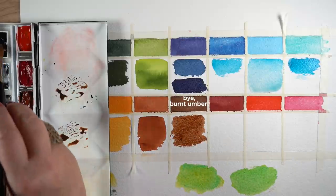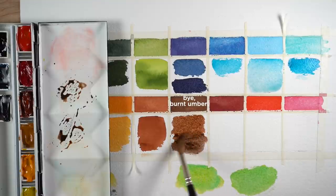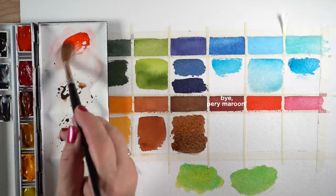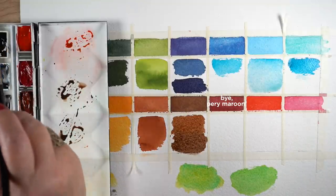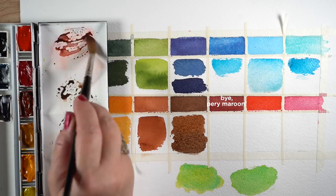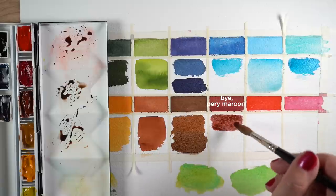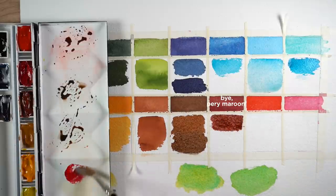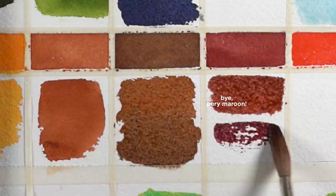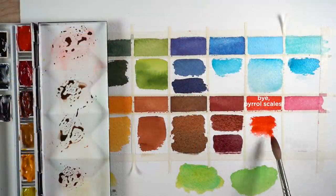For burnt umber, I mix transparent red oxide with payne's blue gray — depending on how much payne's blue gray you add, you get different shades of brown. I think TRO is going to be a good color for me. For perylene maroon, I started by mixing payne's blue gray with anthraquinoid scarlet, which gives one kind of maroon, but mixing payne's blue gray with alizarin crimson gives a different maroon because a warm red has yellow in it, which changes the mix.